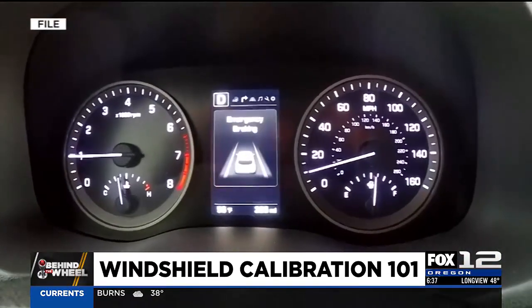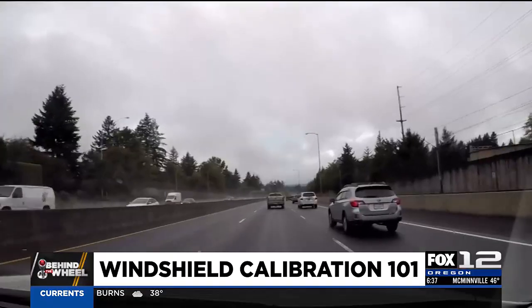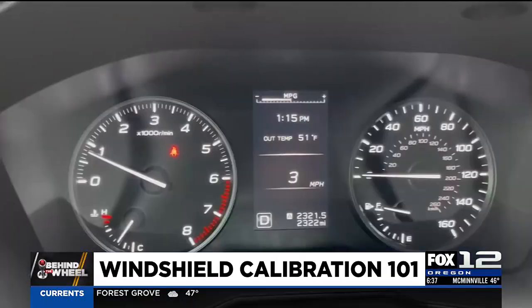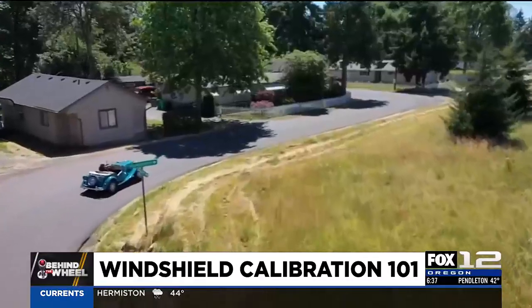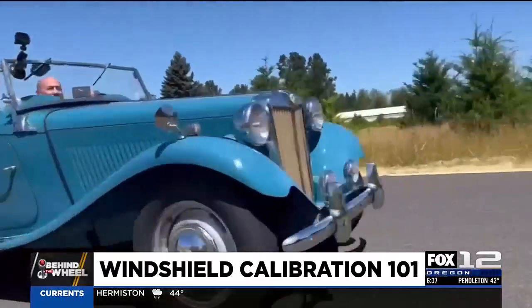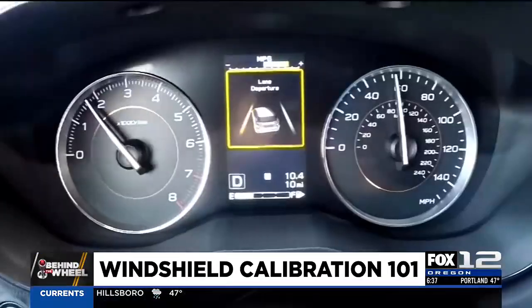Those systems include life-saving technology that can literally take over control of your car — things like lane keep assistance and forward collision avoidance. Those are features that actually have the ability to take over steering, take over braking, and take over acceleration in some cases, like vehicles that have adaptive cruise control. So unless you're driving something like a 1950 baby blue MG or something equally vintage or classic, your car likely has some level of driver assistance technology.